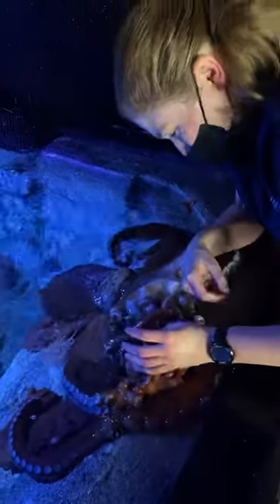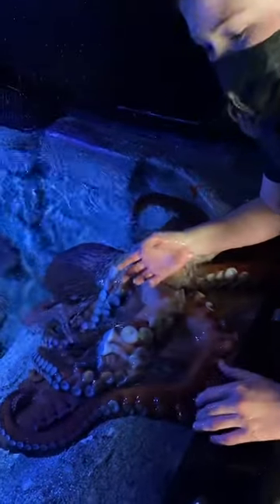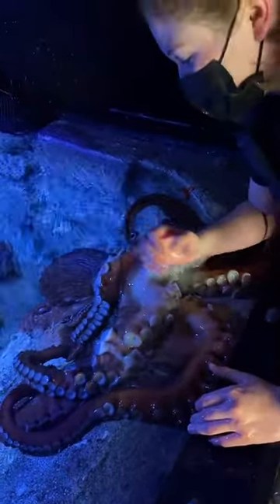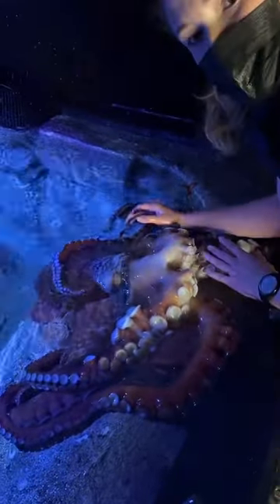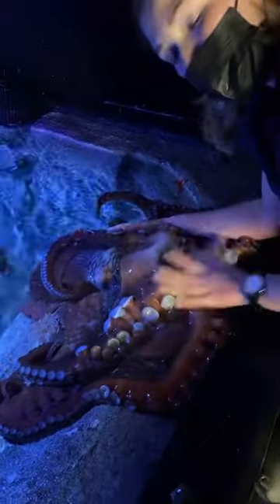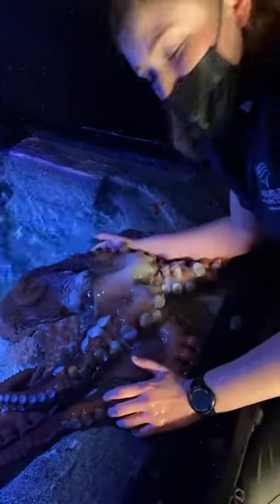Color changing is part of many of their adaptations that help them stay safe — because like we said, they're predated on by everything: seals, sharks, sea lions, you name it. So they really need to use their big brains, their ability to camouflage, and their really good eyesight to help them stay safe in the wild.